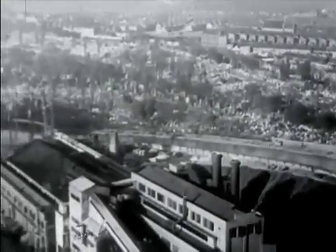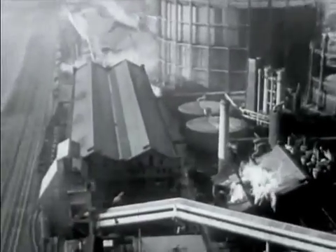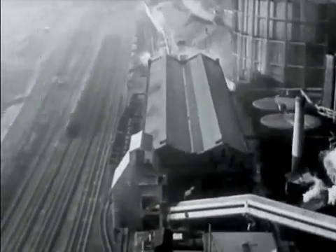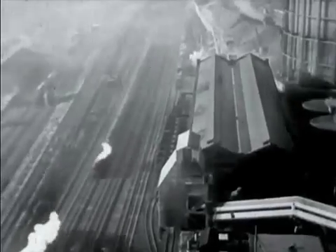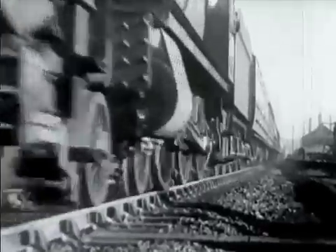Britain's greatest shortage today is coal. The Ministry of Fuel and Power looked around for ways of saving it. They found one way on the railways — a great deal could be saved there. As a temporary measure, all railways were asked to follow the example of the Great Western and convert 1,200 engines over to oil burning.